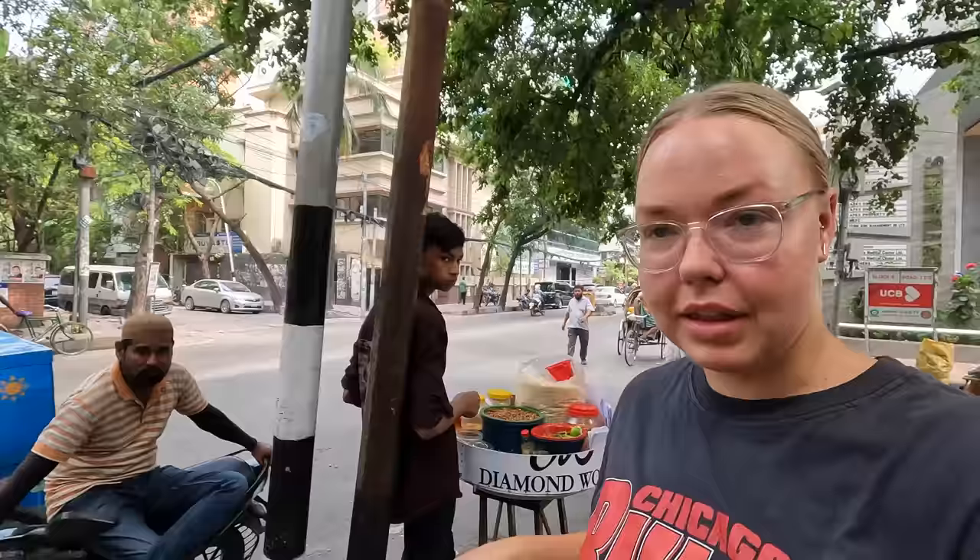There's not actually that much street food around here. I'm assuming that's because we're in a more affluent area — Banani — in Bangladesh. So I'm assuming when we go to the old part of the city there will probably be more street food there, which I'm really excited for. It's a pretty cool area.